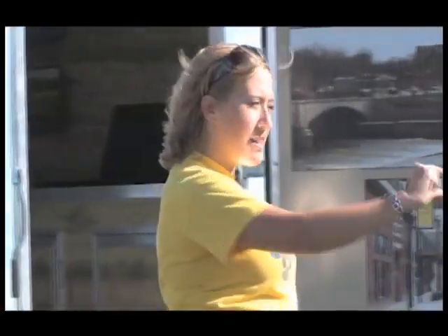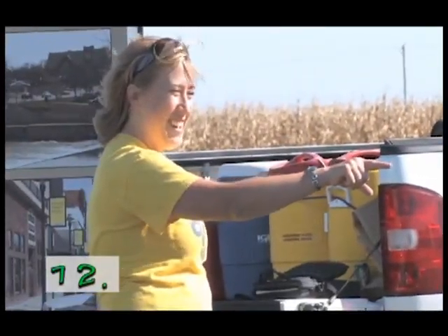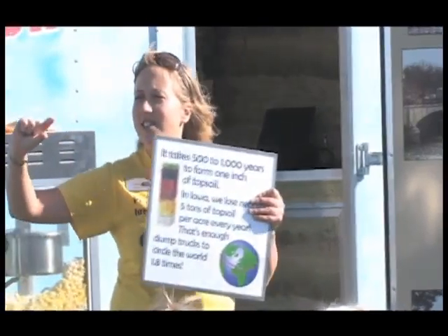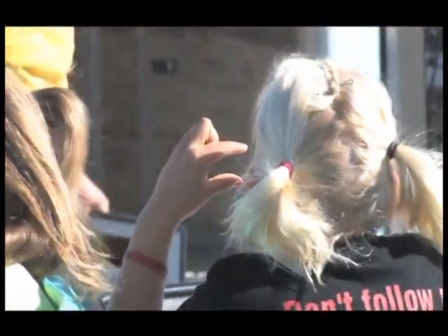Do you guys have any guesses on how long it takes the Earth to make that much soil? How many years? [Audience guesses: Ten. Longer. Two. Longer. Hundred. Longer. Thousand.] You are right. Look at your fingers again — one inch of soil. It takes the Earth anywhere from 500 to 1,000 years to make that much soil.